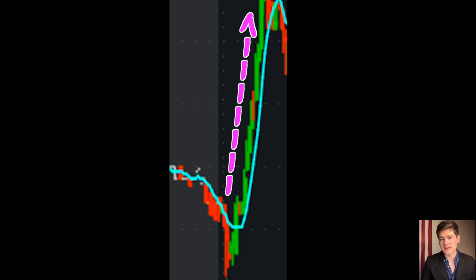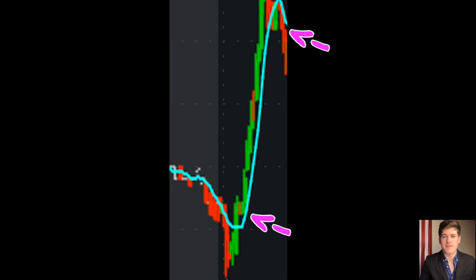The key with these plays is buying in at confirmation and selling out at validation. You won't catch the top with these, but oftentimes you will get a huge chunk of it if you play it correctly.